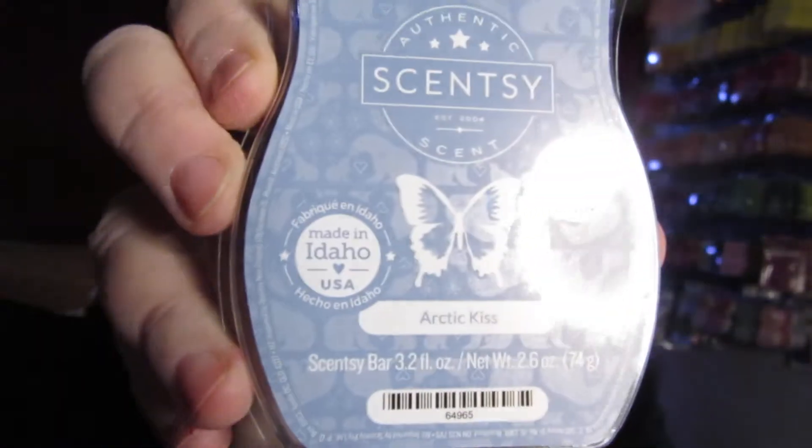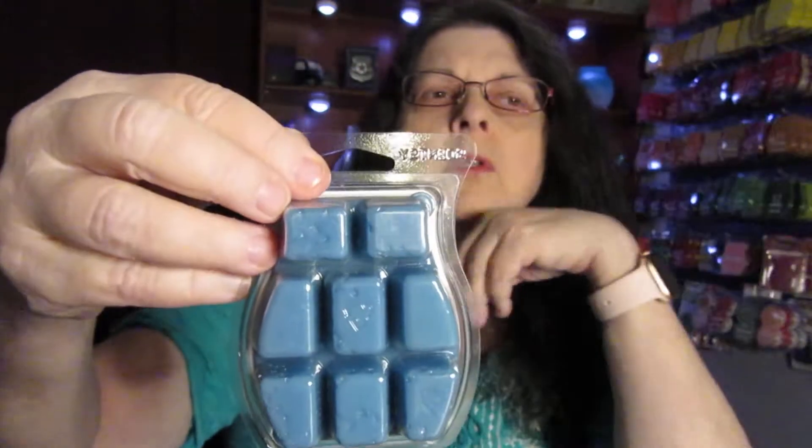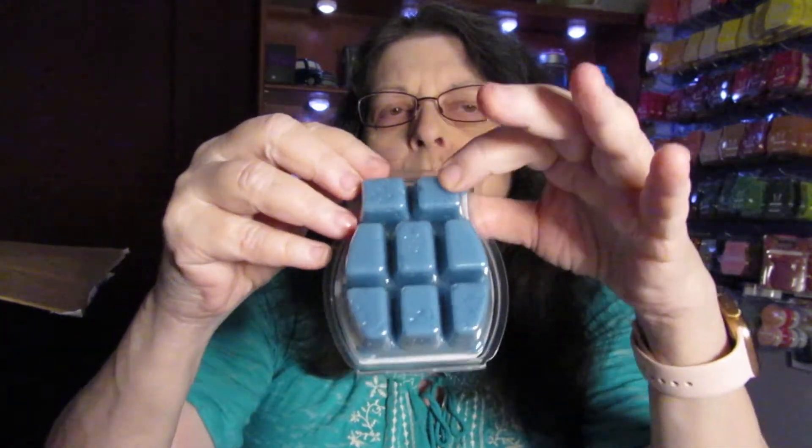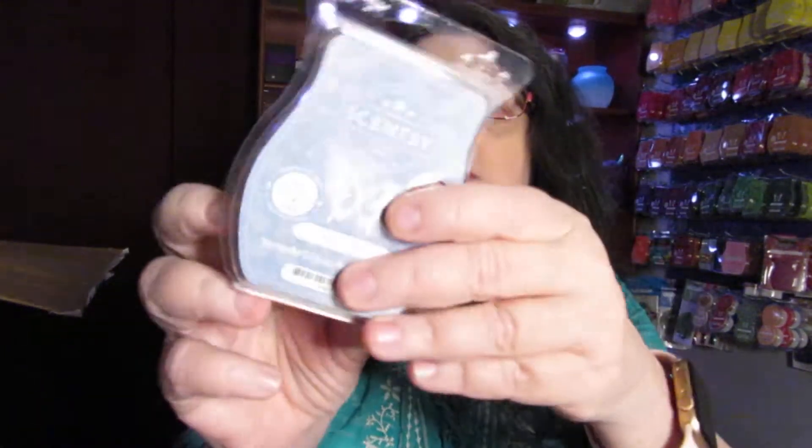Then we have 2 full-size scent bars. This one is Arctic Kiss and it's blue. It's got 8 cubes in it. I usually use one cube at a time on the mini warmers that plug into the wall — the area is pretty small on those. For the regular-size warmers I use 2. On the dish itself it will tell you how many to use; usually don't go over 4. So you'll want to be careful about that. This is Arctic Kiss.